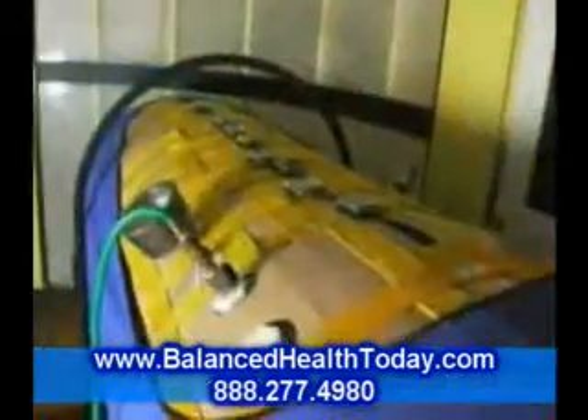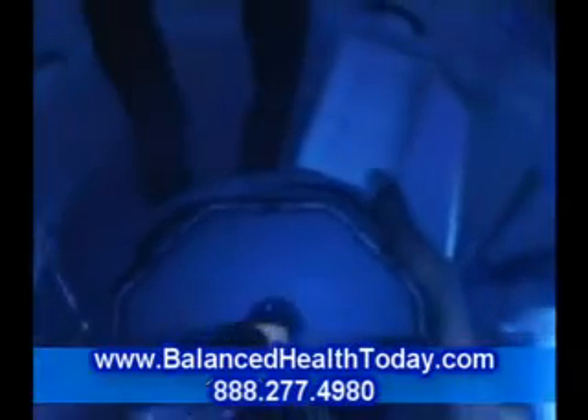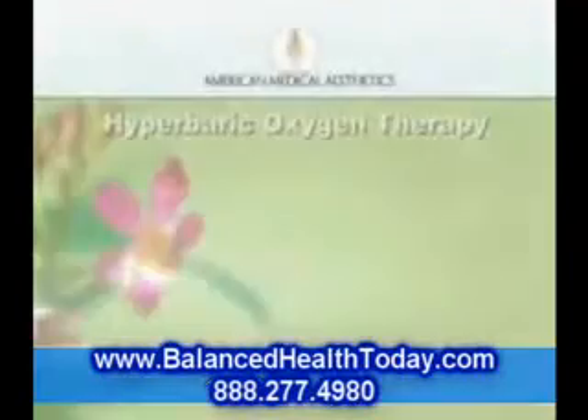Sessions of hyperbaric oxygen therapy are comfortable and typically leave one with a sweet lingering sense of well-being. The chamber is warm and cozy and equipped with all sorts of pillows. You can listen to music, read, meditate, or simply enjoy a deliciously nourishing nap.